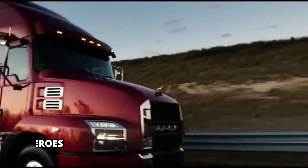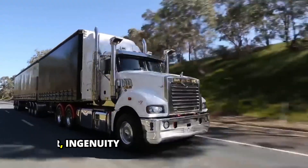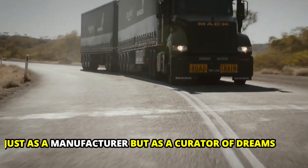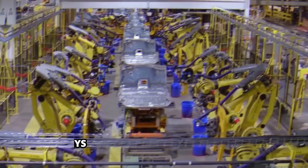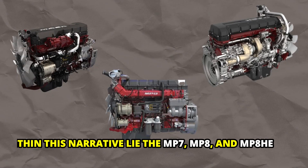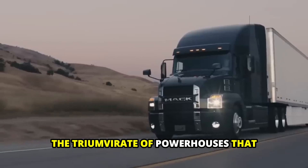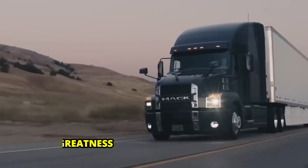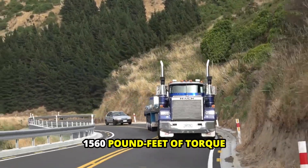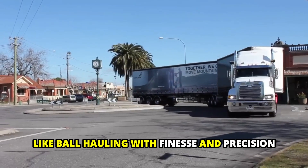In the vibrant landscape of trucking, Mack engines emerge as the unsung heroes, weaving tales of power, ingenuity, and efficiency on the open road. As part of the Volvo Group, Mack stands tall not just as a manufacturer, but as a curator of dreams. Within this narrative lie the MP7, MP8, and MP8HE — the triumvirate of powerhouses that propel Mack trucks to greatness. The MP7, compact yet mighty, delivers up to 425 horsepower and 1,560 pound-feet of torque, effortlessly conquering weight-sensitive tasks like bulk hauling with finesse and precision.